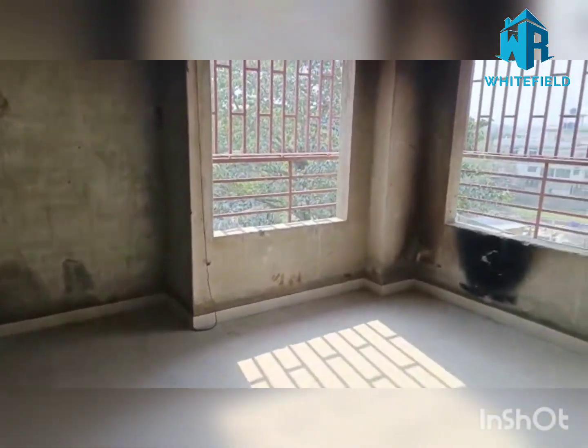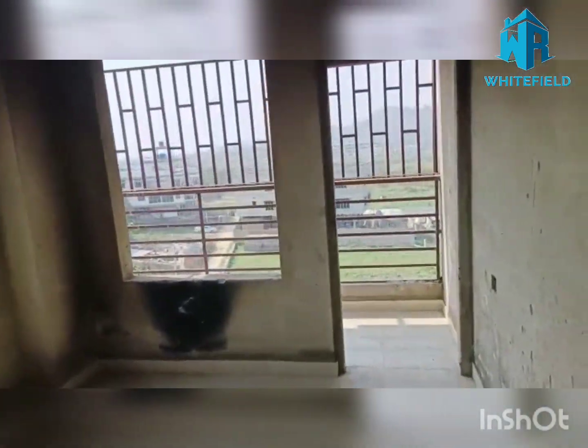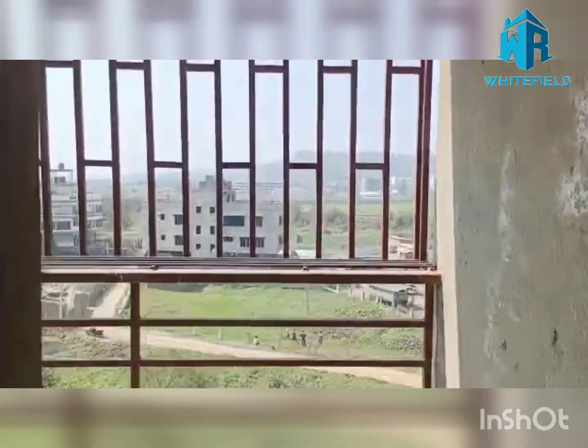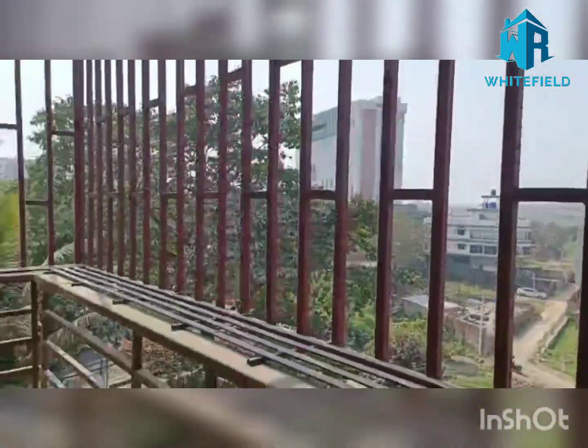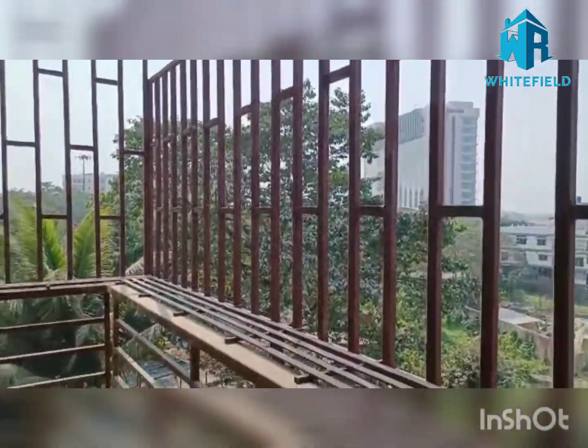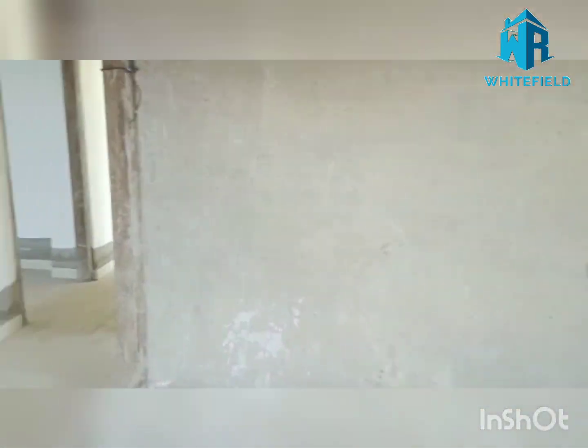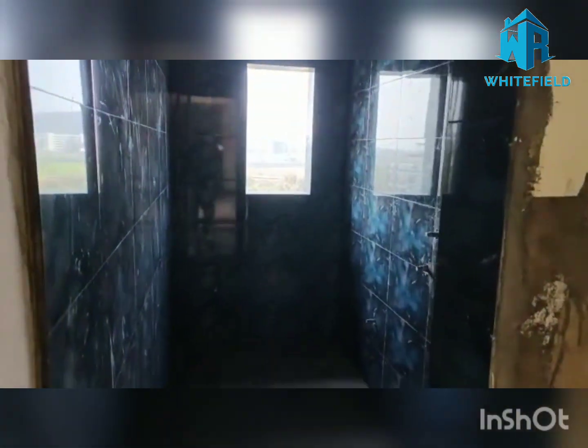And we have the third bedroom. This balcony is also covered — completely grilled, fully grilled. The Radisson hotel is behind us. This is the third bedroom, and there's a common toilet.